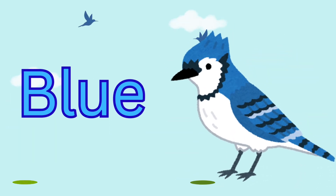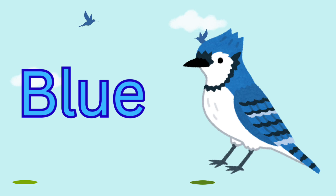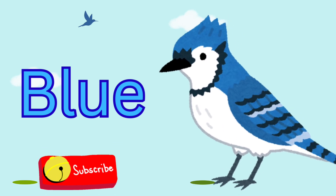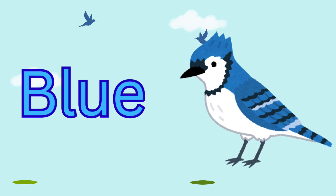After green comes blue. Blue is calm and peaceful, like the sky above or the ocean below. It can also be the color of blueberries and birds.